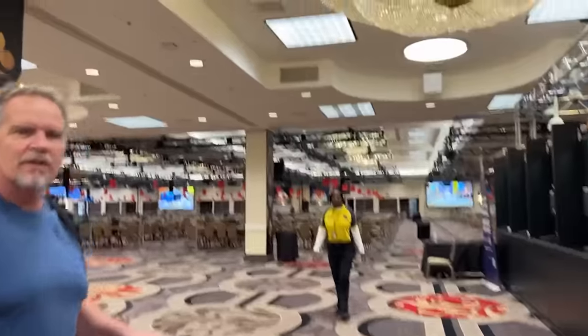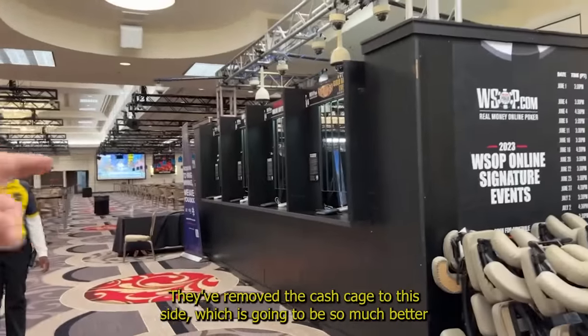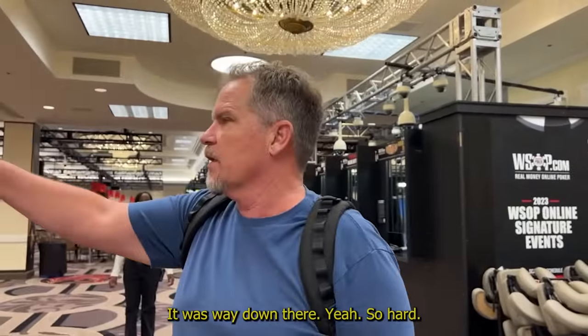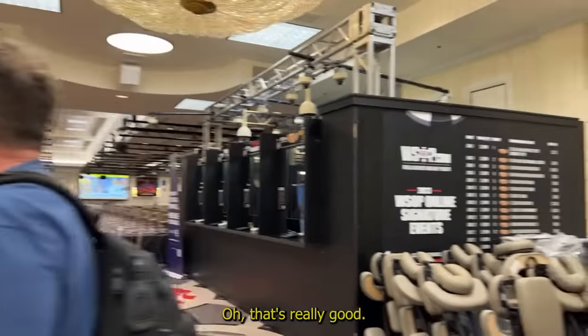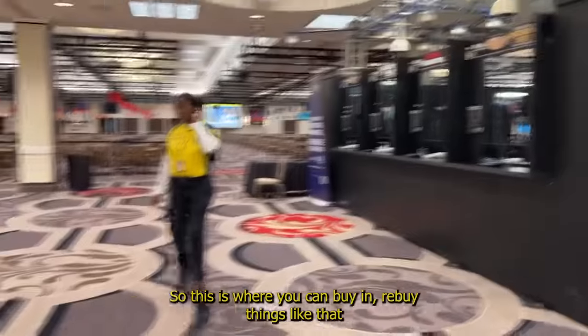Just doing a little recording. Right here they've removed the cash cage to this side, which is going to be so much better — last year it was way down there and it was so hard. So this is where you can buy in, rebuy, things like that.